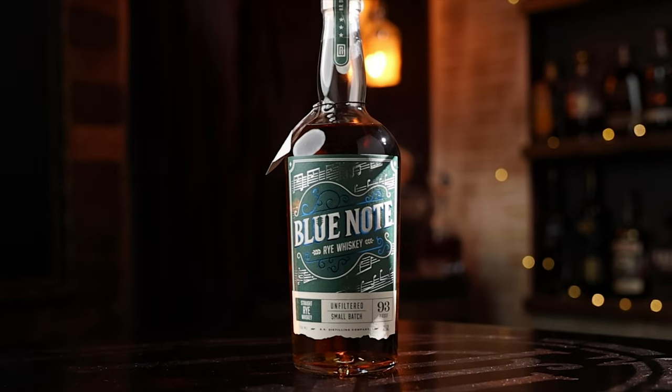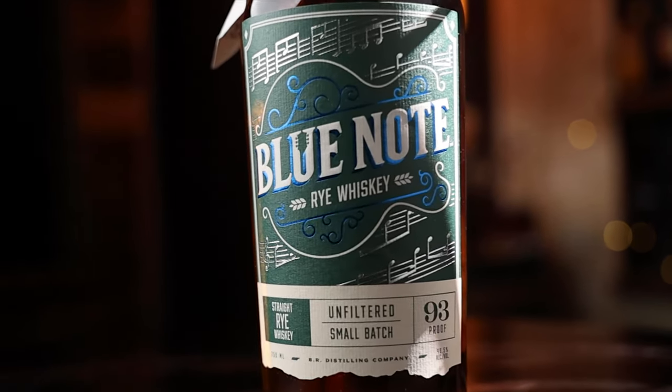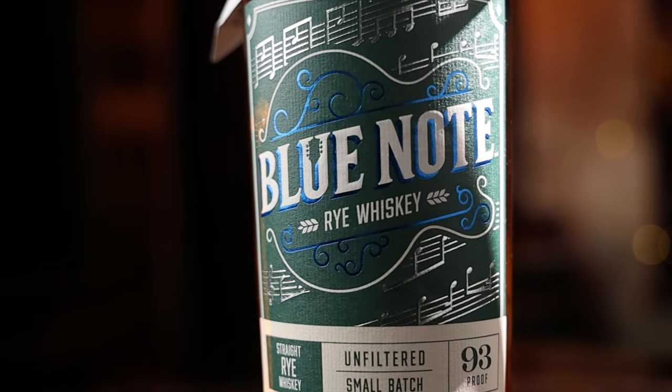We got one more to go, but now we're switching to a rye whiskey. The rye whiskey — we're looking at a 95/5 mash bill, meaning 95% rye and 5% malted barley. It is at least three years old, back to the undisclosed Kentucky distillery, but 35 bucks, 93 proof as well.